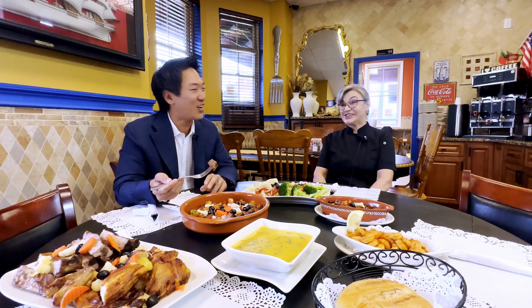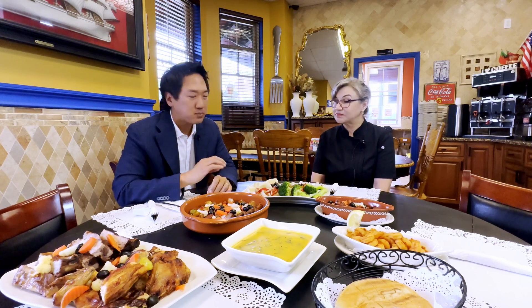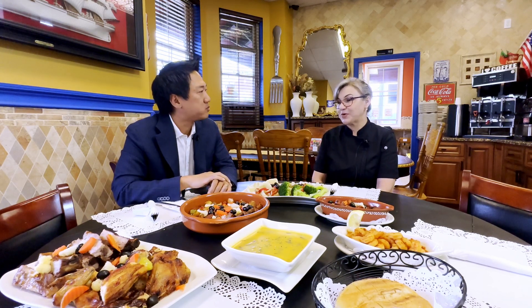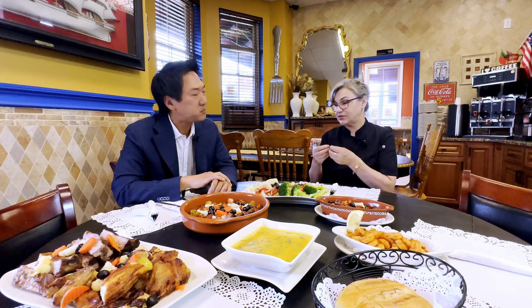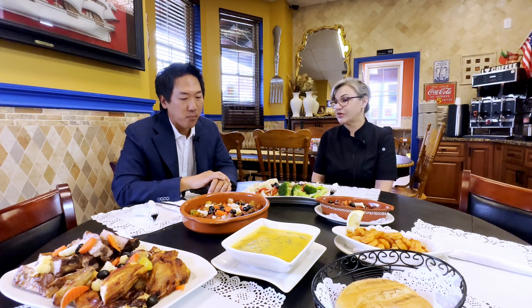And the chicken too — they say it's the best here. Yeah, it's really good, it's tender. The potato is the best part because the potatoes soaked up the juice from the gravy. It's very good.